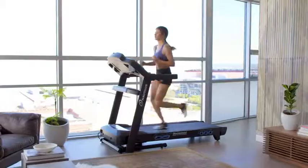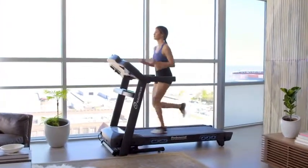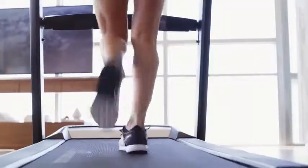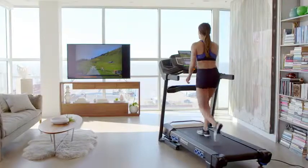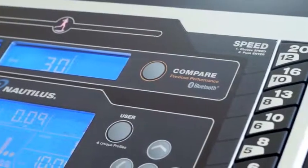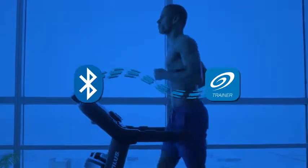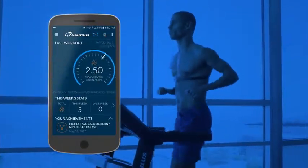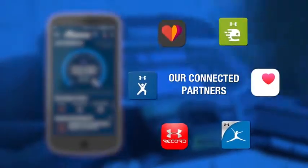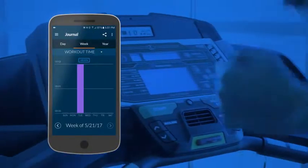The T618 even measures your endurance capacity and gives you a fitness score at the end of your workout. Looking to measure your results against your goals? No problem. The T618 is designed with integrated Bluetooth technology, so your workout data syncs seamlessly with the Nautilus Trainer app, as well as our connected partners. Track your progress week by week, earn awards, and share your results online.